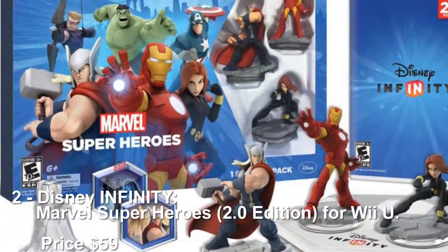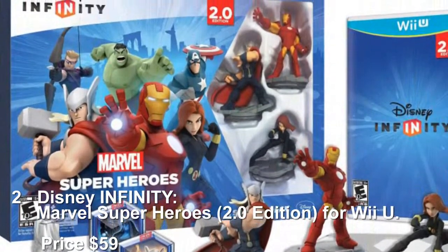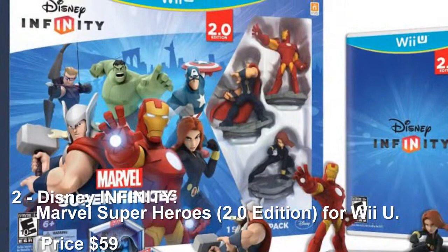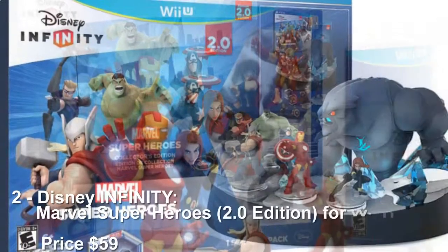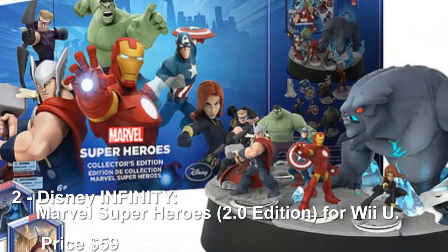Number 2: Disney Infinity Marvel Super Heroes 2.0 Edition for Wii U, priced at $59. Disney has added all of your child's favorite Marvel Super Heroes into the Infinity World with the Marvel Super Heroes 2.0 Edition.